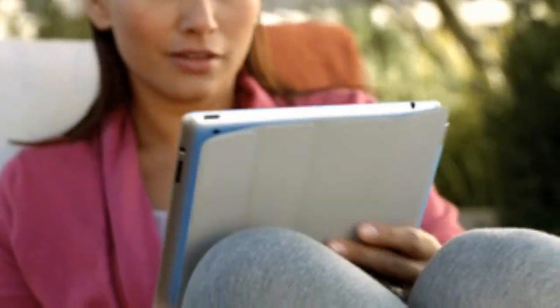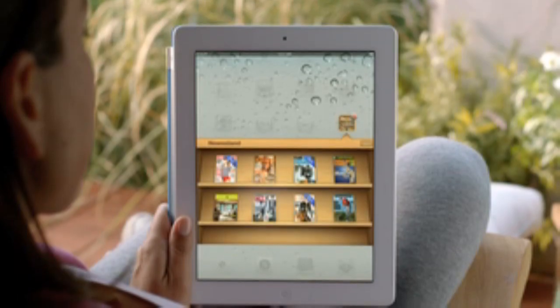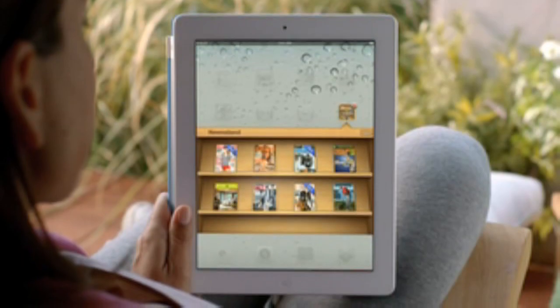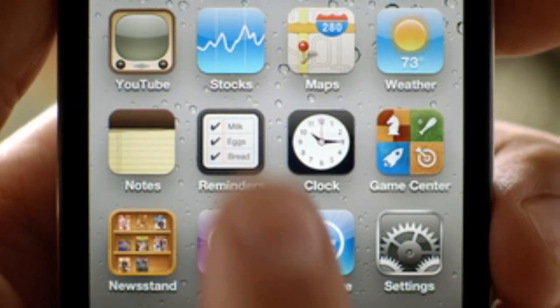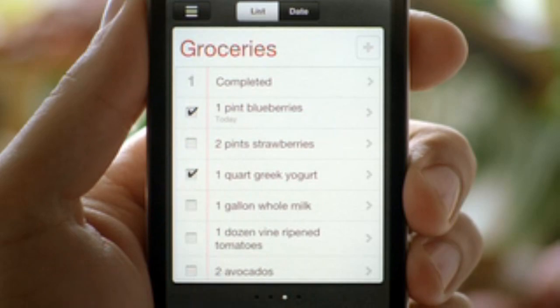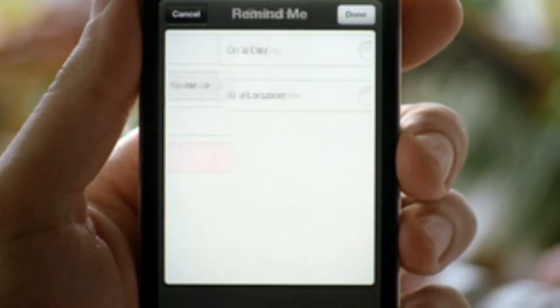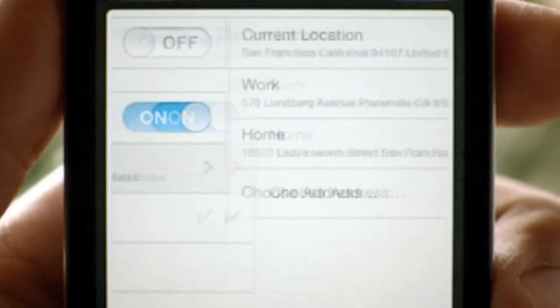Magazine and newspaper publishers and their readers have fallen in love with the iPad, and so we're adding Newsstand. Your subscriptions will be in one place and updated automatically, so you always have the latest issue. We've integrated the newspaper and magazine store right into Newsstand. We also have a great new Reminders app that helps you manage tasks and keep on top of all the things you have to do. It syncs with iCal and Outlook across all of your iOS devices, and it even includes location-based reminders, so it can remind you to do something when you arrive at a destination or when you leave somewhere.